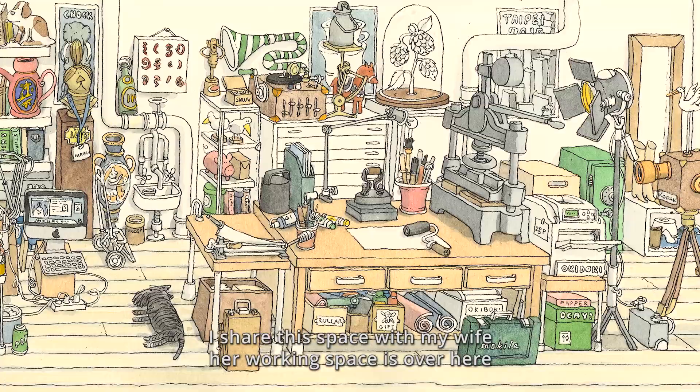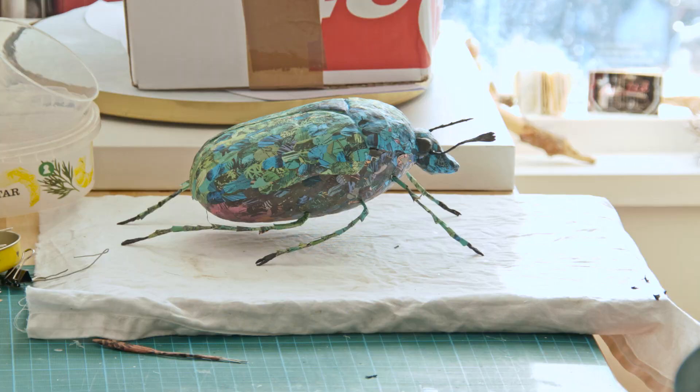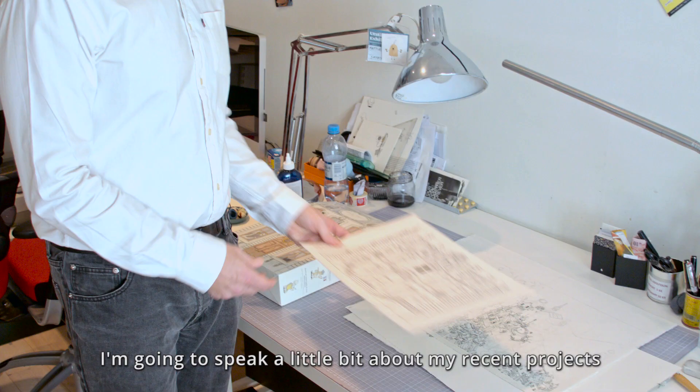I share the space with my wife. Her working space is over here. That's more or less the studio. Okay, I'm going to speak a little bit about my recent projects.